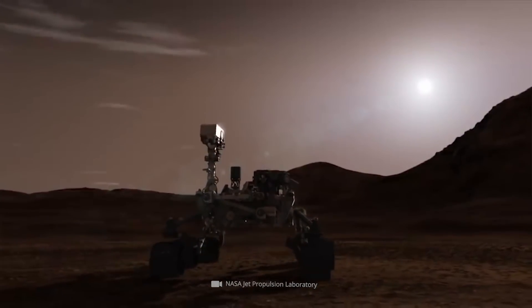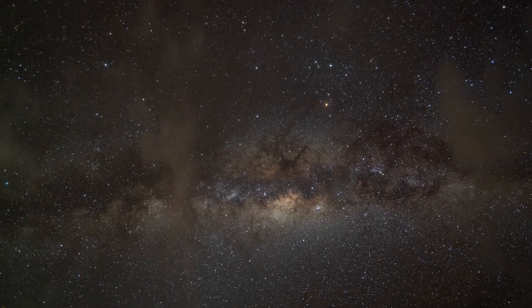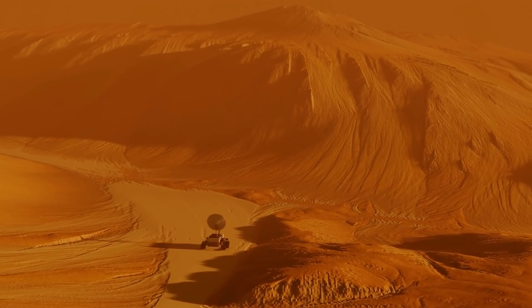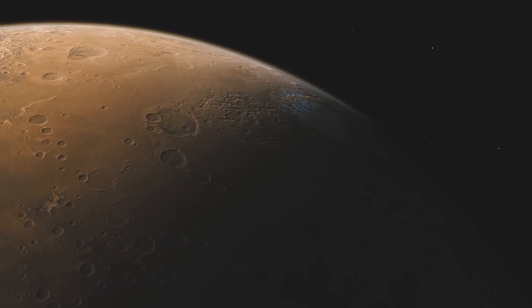Is human life possible on Mars? And if not, was it ever possible? To date, the question has not been definitively answered. And at present, human life on Mars does not appear to be possible, or not yet possible. There are different views on whether it ever was.